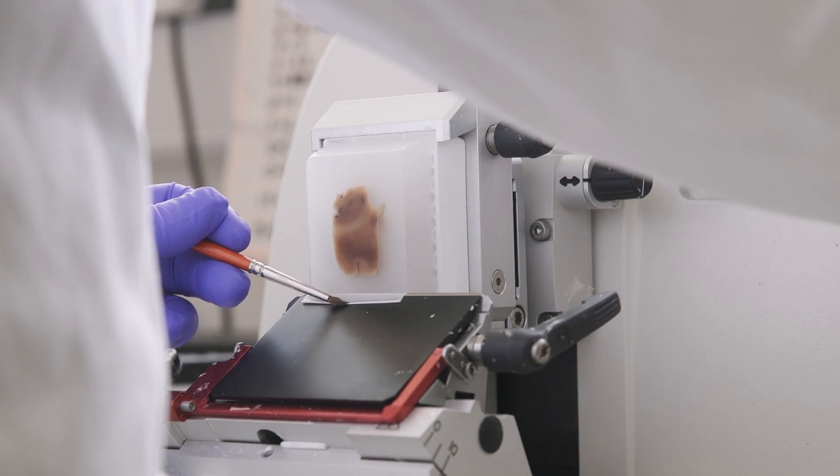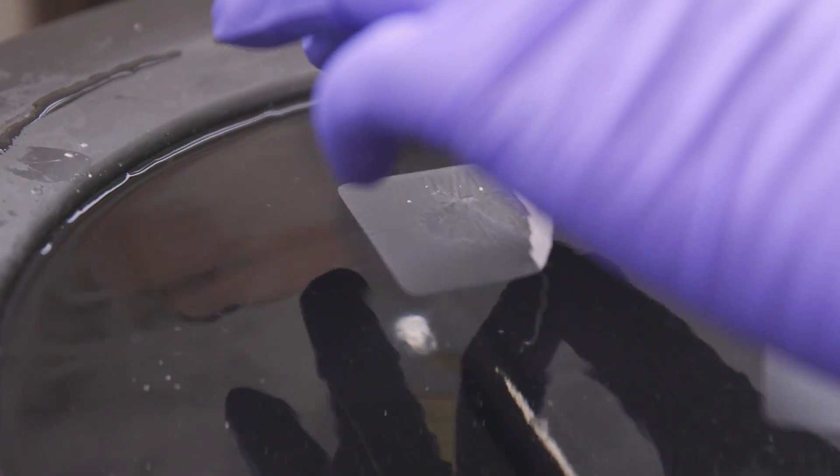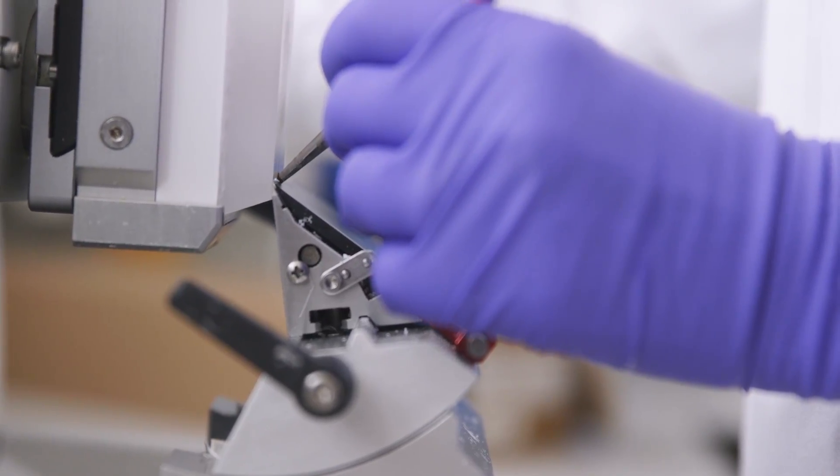We create wax blocks from that half of the brain. We take the areas that have been most affected by dementia and we prepare slides from those, which we then use to colour or stain, to give to a neuropathologist for a diagnosis.